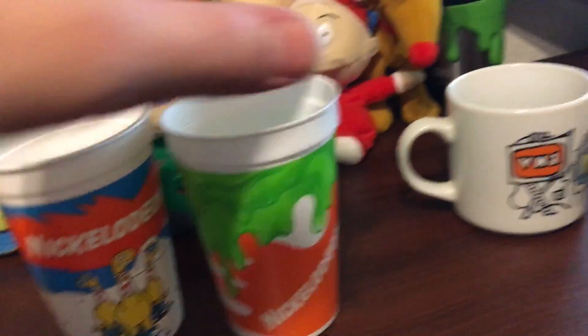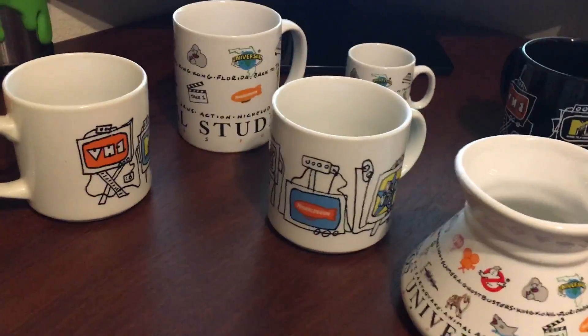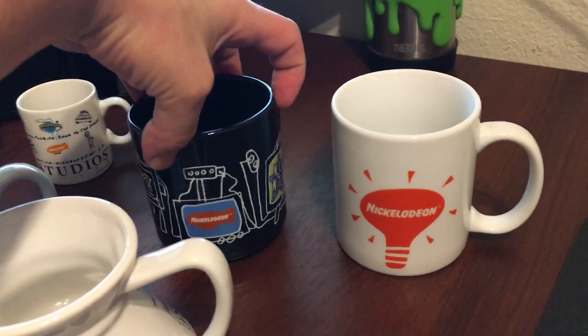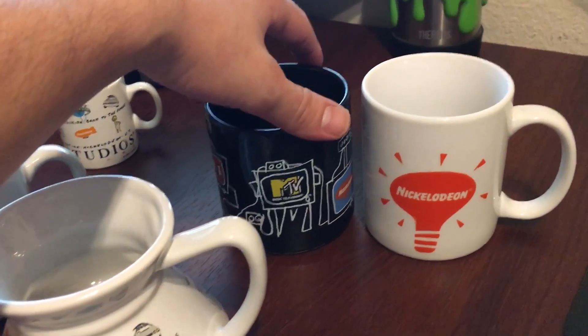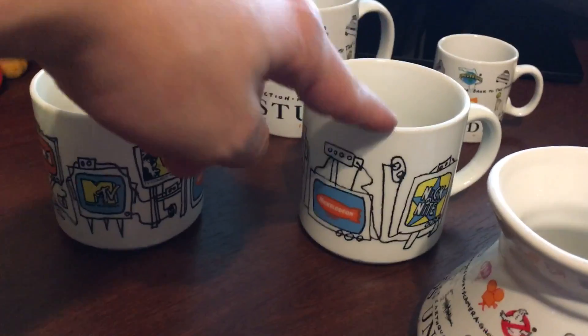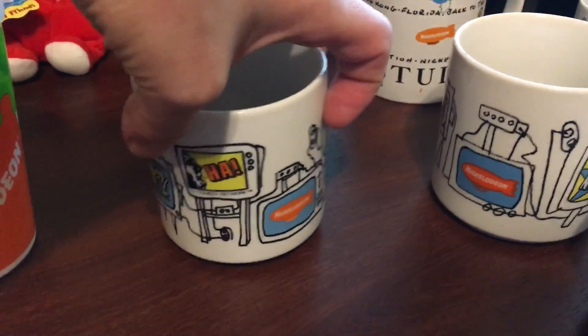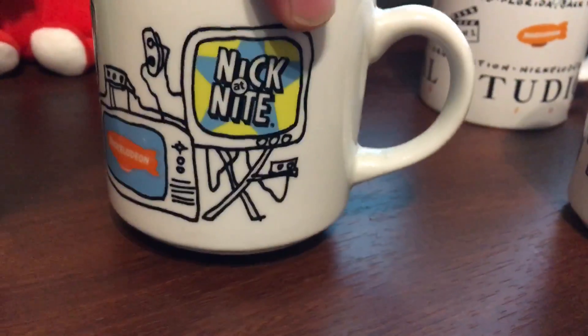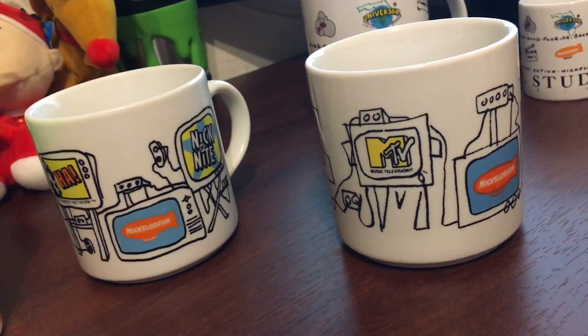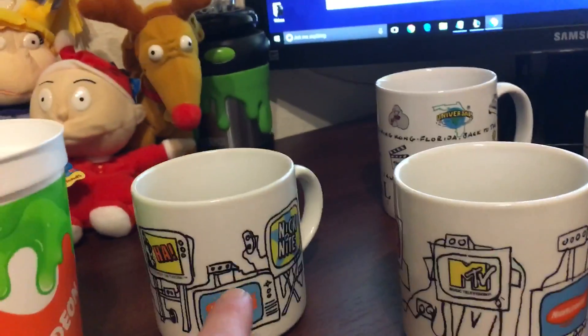I got this one on the internet, and the remaining ones as well — I believe I got these two from a trade, or actually I bought them off somebody, just not from eBay or anything like that. This cup is a little different than the one next to it. This one has VHS, MTV, Comedy Central, Nickelodeon, and Nick at Nite, but this other one has VH1, MTV, Nickelodeon, and Nick at Nite.